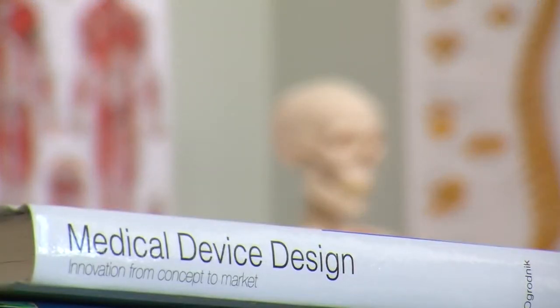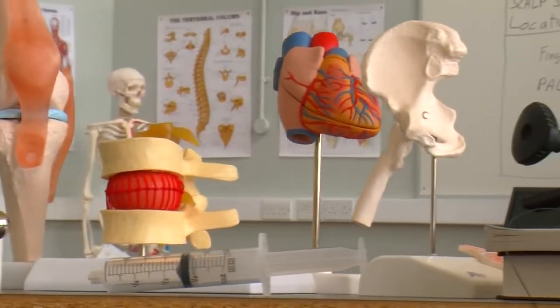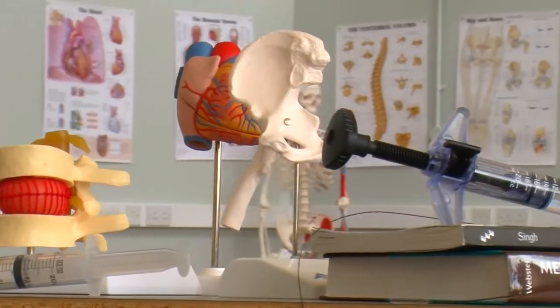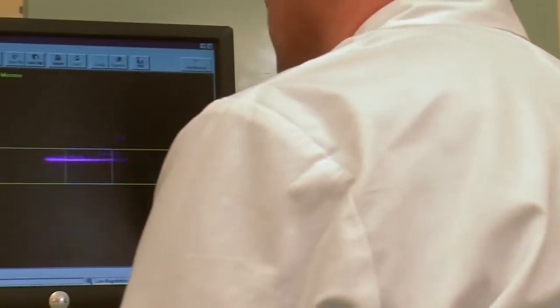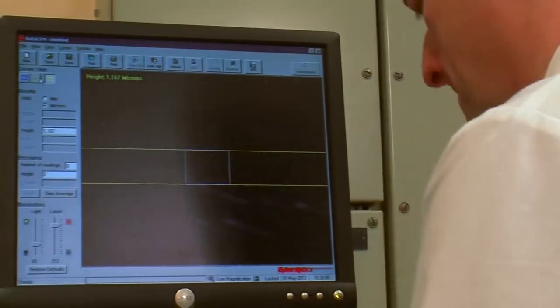Some of the subjects I really enjoyed was medical devices. Designing prosthetic limbs really interested me, and just getting the opportunity to even see the different medical devices that are now on the market. During the first year of the course you get a feel for maths, chemistry and physics, a general understanding which is then applied in the later years of the course.